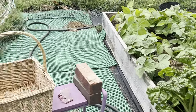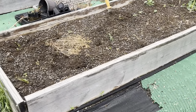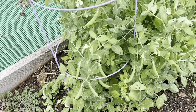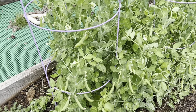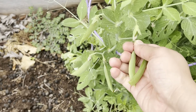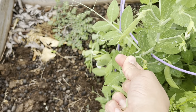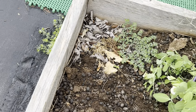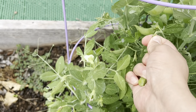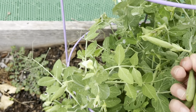Let's take our basket and go to the peas. Wow, just look at that — so many beans! These are the sweet peas, snacking peas, and they are ready to be picked. All you have to do is grab and pull. I'll grab it at the top so I don't leave part of it there.